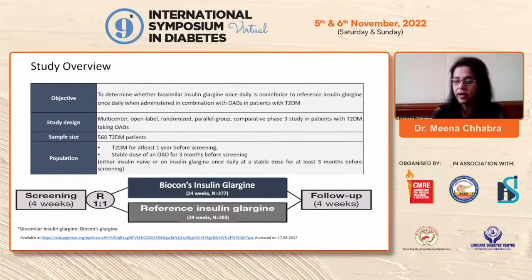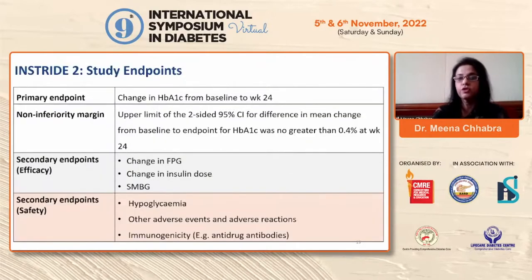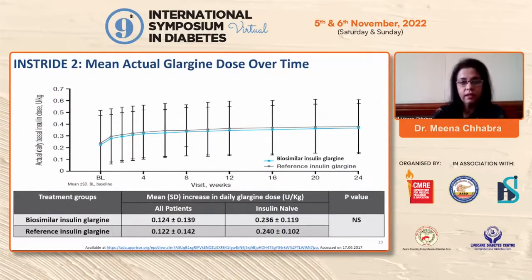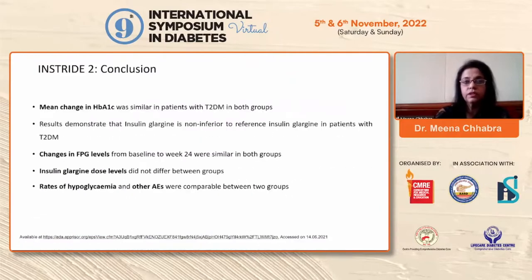There were 560 Type 2 diabetic patients who had to have had diabetes for at least one year before screening, with an unstable dose of oral anti-diabetic drugs for three months before screening. After four weeks of screening, patients were divided one-to-one into two parallel groups — one receiving Biocon's insulin glargine and the other the reference insulin glargine. The primary endpoint — change in HbA1c — was similar, and both secondary efficacy and safety endpoints were similar between groups. Standard deviations in doses were not statistically significant.